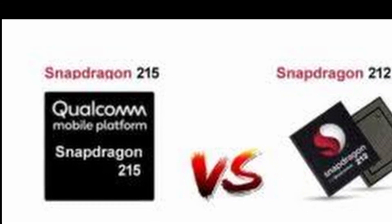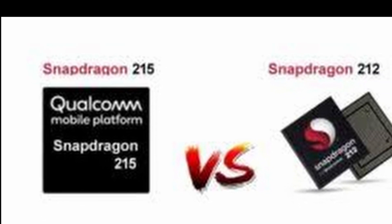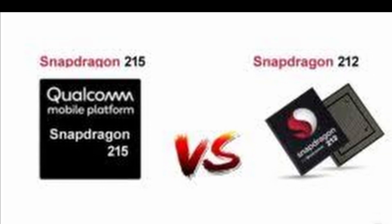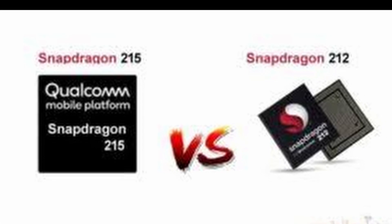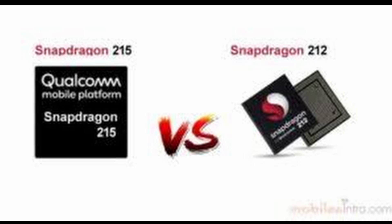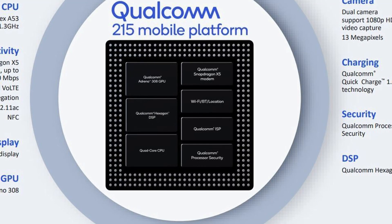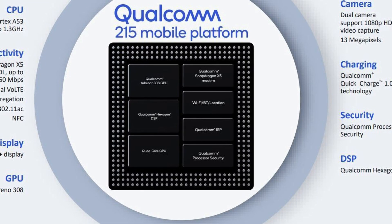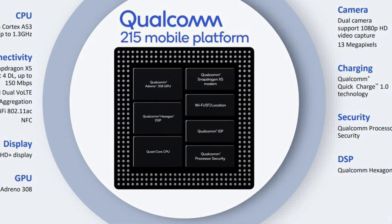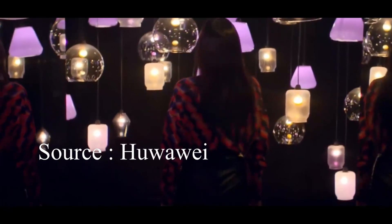First, it supports Ultra HD voice calling, just like other high-grade chipsets. Second, it supports dual SIM dual VoLTE, which was not present in the 212. Third, Wi-Fi 802.11 for faster connectivity. Fourth, a DSP for low power audio and sensor processing.